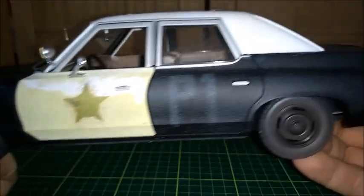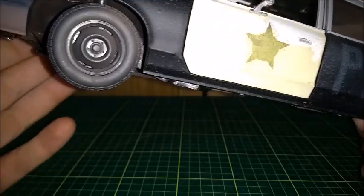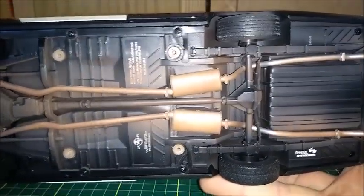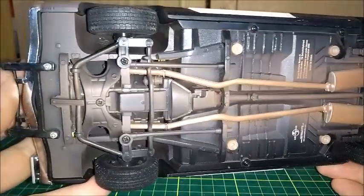The blinkers here are actually painted over, but they're very well done. And the bottom, as we can see, is all dirty and rusty, just like the real old car.